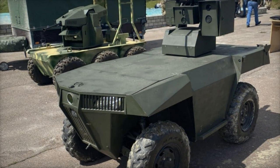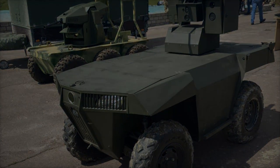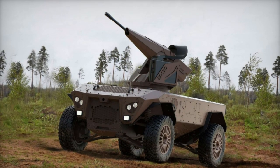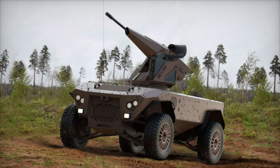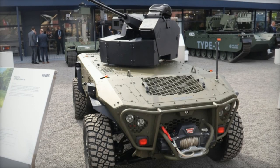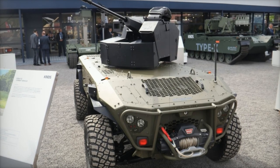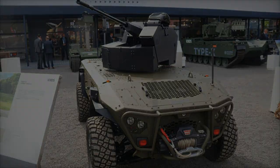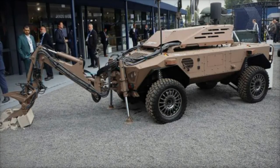Similar to its combat counterpart, the EOD model measures 1.9 meters in width, 1.2 meters in height, and 3.5 meters in length, also weighing 2.8 tons. It features a hydraulic arm with 4 degrees of freedom, a 3-meter manipulation range, and a lifting capacity of up to 100 kilograms, making it highly versatile for various explosive ordnance tasks.